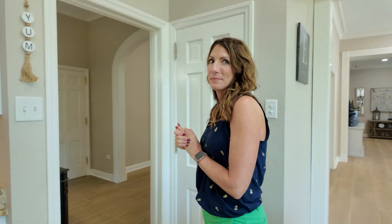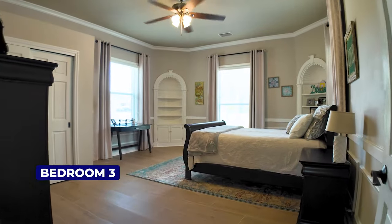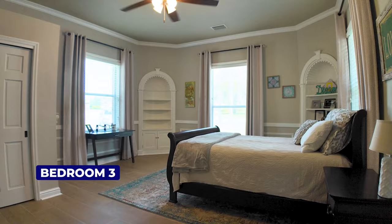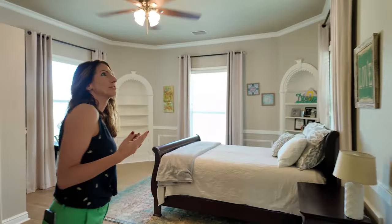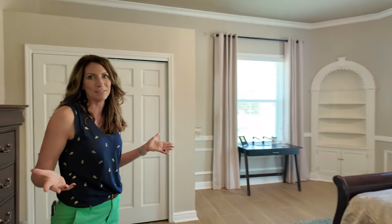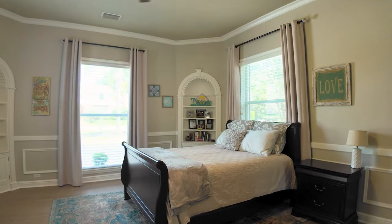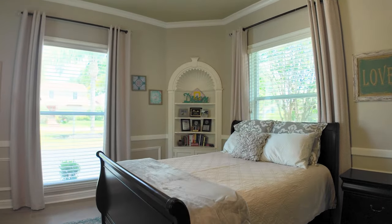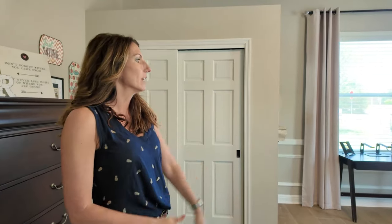We're going to head in past the foyer again into another bedroom. We converted it into a bedroom — it was originally a formal dining room. I would have loved to have seen how they lived in it in the '50s, given the other dining room we use currently. So it has these beautiful built-in bookshelves, and we added a closet in here as well.